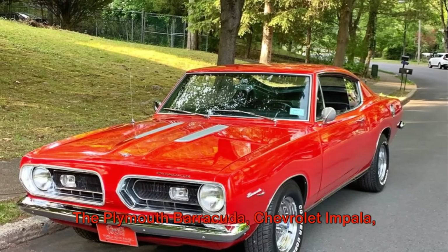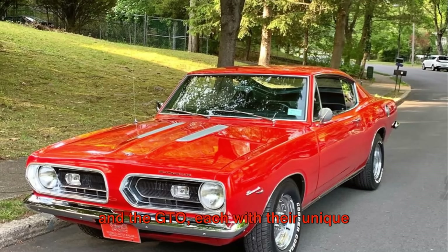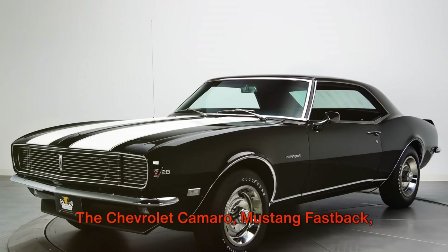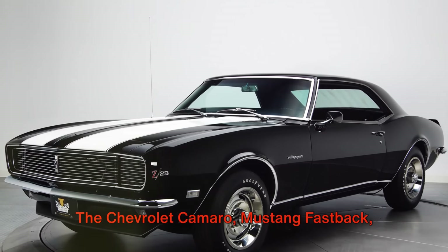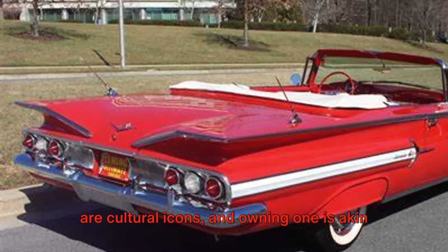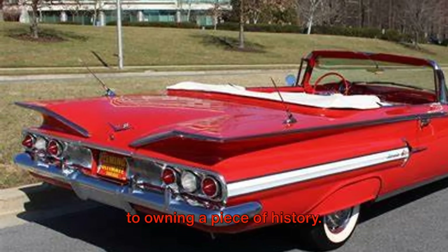The Plymouth Barracuda, Chevrolet Impala, and the GTO, each with their unique appeal, are solid investments. The Chevrolet Camaro, Mustang Fastback, and Dodge Charger are not just cars, they are cultural icons, and owning one is akin to owning a piece of history.